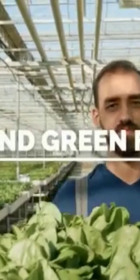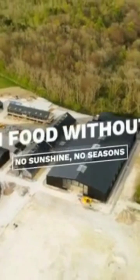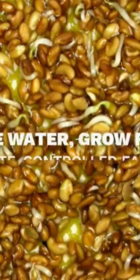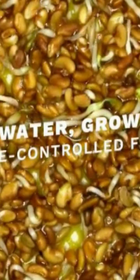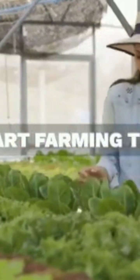Indoor vertical farming: clean, green, and the future of food. Subscribe for more future-friendly farming facts. We'll see you next time.